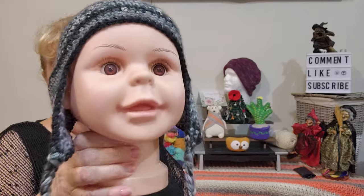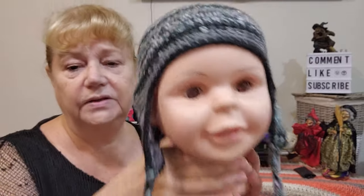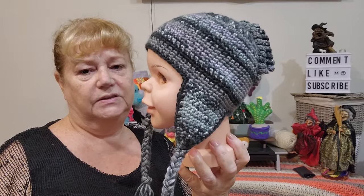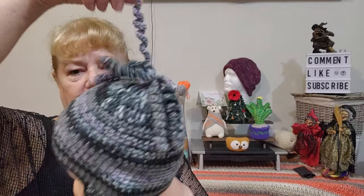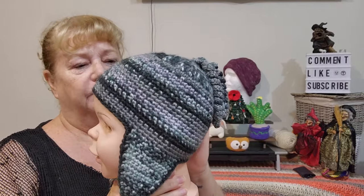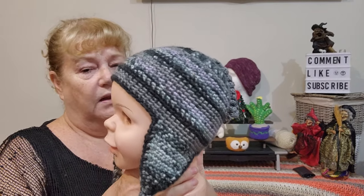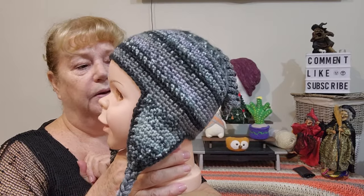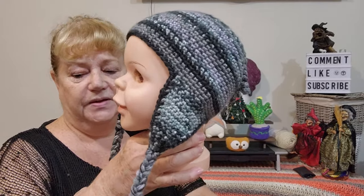As you can notice, this ear flap beanie hasn't got pom poms. In the tutorial you put pom poms at the end of the flap and on the top, but when I did one it was too much for this size, so I did some plaits and twirly things on top instead. It's probably a little small for the head I'm showing it on, but it turned out really well. It's a 4-weight yarn and I went down to either a 4mm or 3.5mm hook.